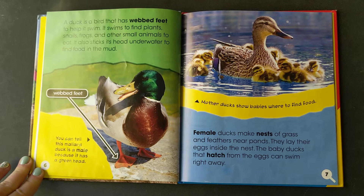A duck is a bird that has webbed feet to help it swim. It swims to find plants, snails, frogs, and other small animals to eat.